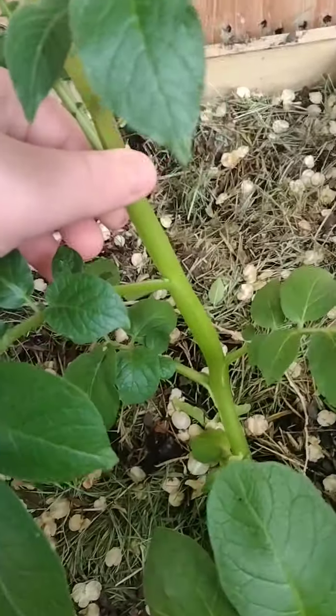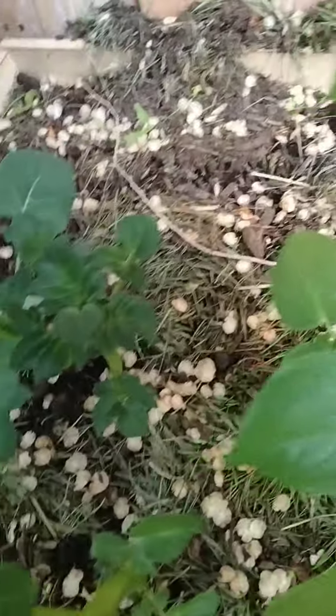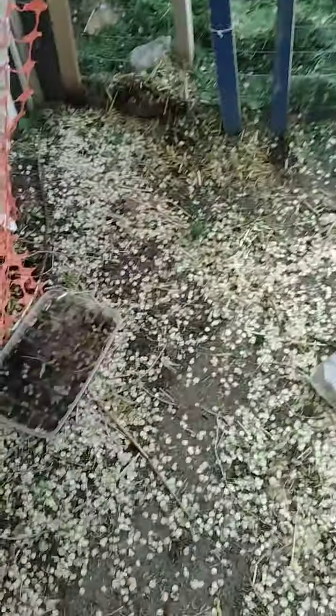Over here, we have some more potatoes, which is also really tree-like in appearance. This one's starting to go quite big, too. Also, there's broccoli right here, because I heard that broccoli and potatoes are a good companion plant.